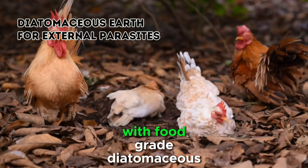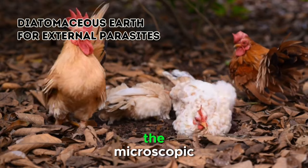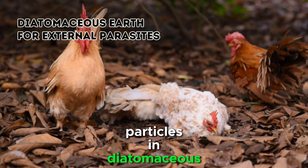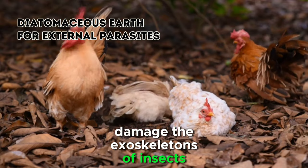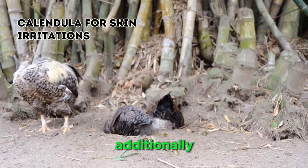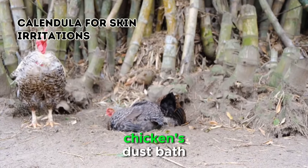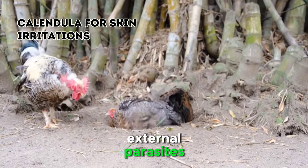Dusting your chickens with food-grade diatomaceous earth helps to control and prevent infestations. The microscopic particles in diatomaceous earth have sharp edges that damage the exoskeletons of insects, leading to their dehydration and eventual demise. Additionally, incorporating diatomaceous earth into your chicken's dust bath area can serve as a proactive measure against external parasites.